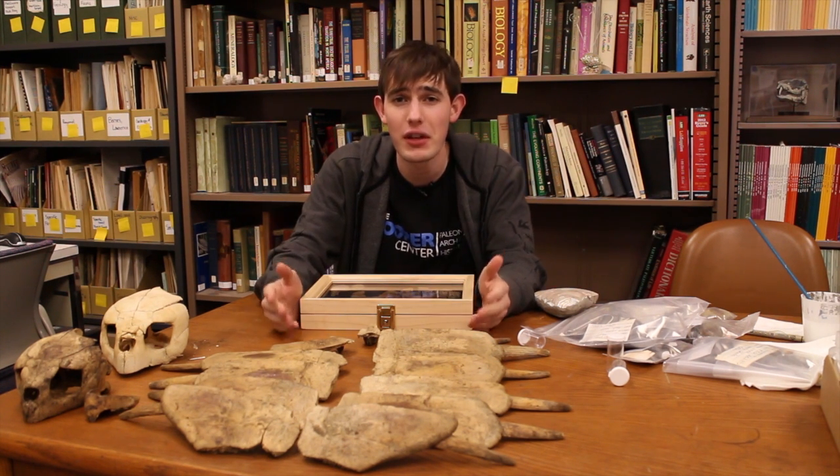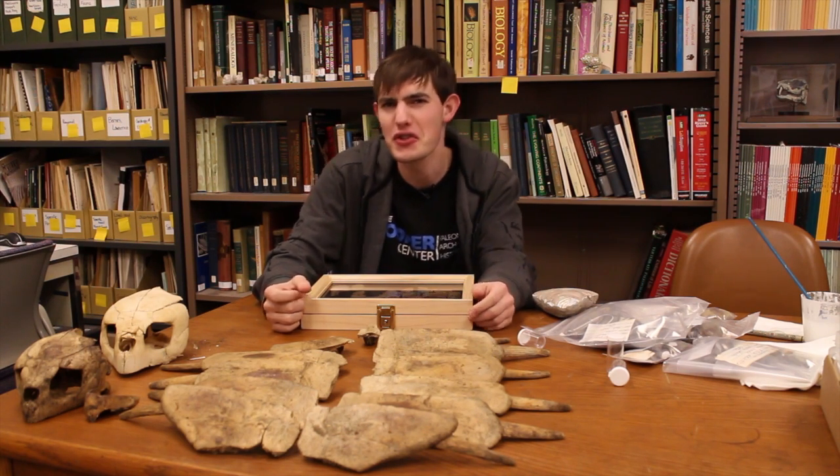Come on, people. Fossils aren't the only things we want to keep of these guys. Let's save the turtles! Turtle power!